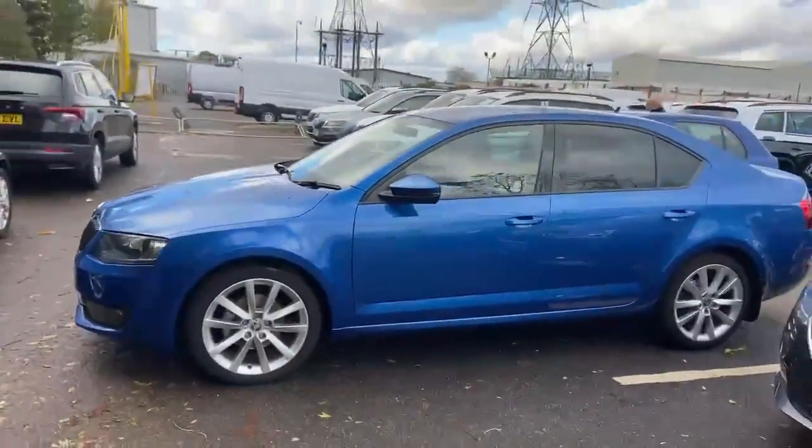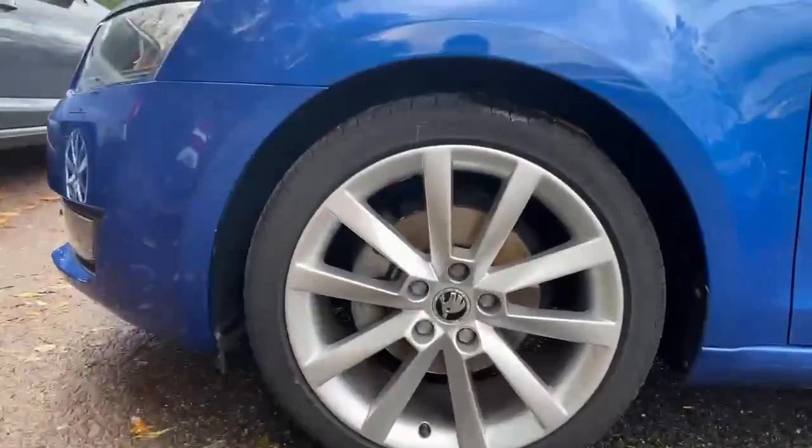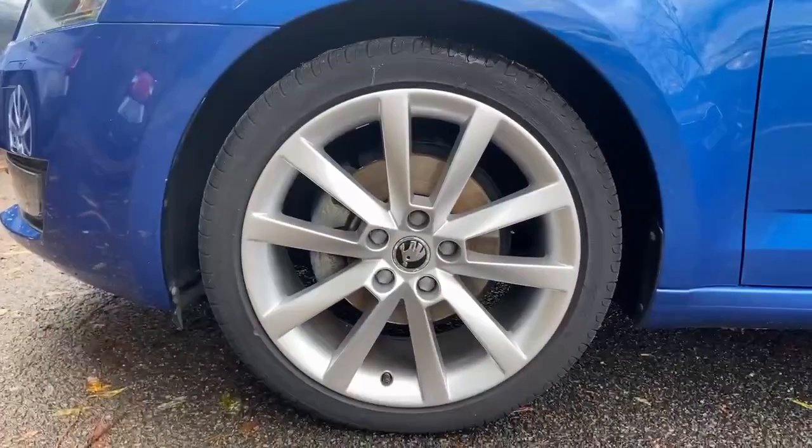A beautiful blue metallic, along with gorgeous alloy wheels.